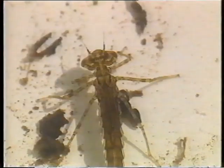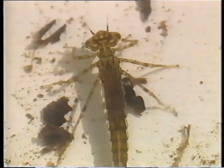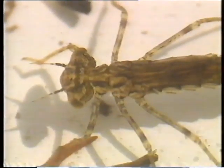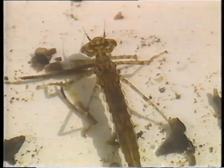Now what about this? Damselfly nymph. Can you tell me about the damselfly nymph? The head looks sort of like a bumpy rectangle and you can just see the wings on its back. It's living under the water, isn't it, but what will it turn into? A damselfly. So it comes out of the pond and turns into an insect that flies above the surface, doesn't it? Yes.